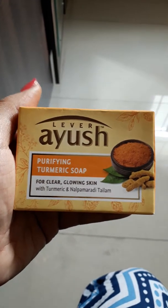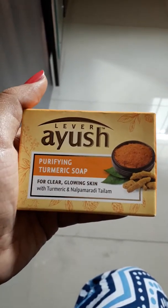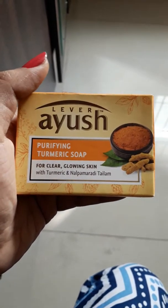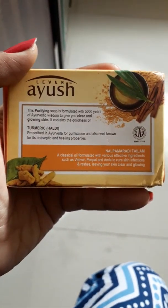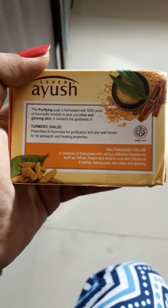The third soap is from the brand Ayush, a newer brand introduced under the Lever brand. This is the Purifying Turmeric Soap for clear, glowing skin with turmeric and nalpa maradi telam. It's an Ayurvedic soap that helps for clear and glowing skin.